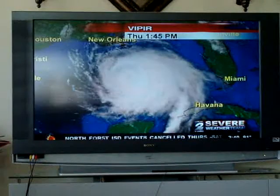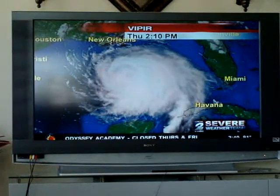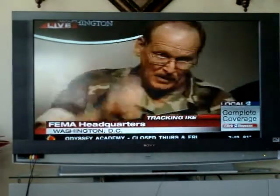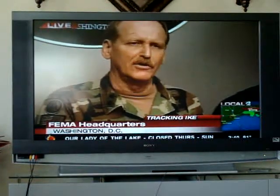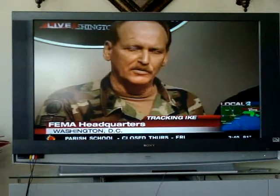Admiral Vanderwag. Good afternoon. I'm Dr. Craig Vanderwag, and I am the Assistant Secretary for Preparedness and Response at Health and Human Services.